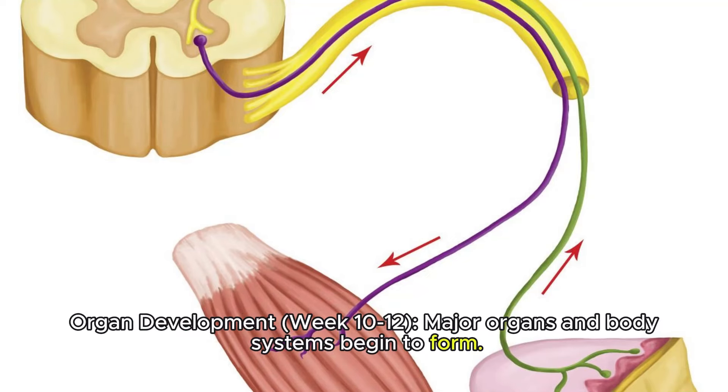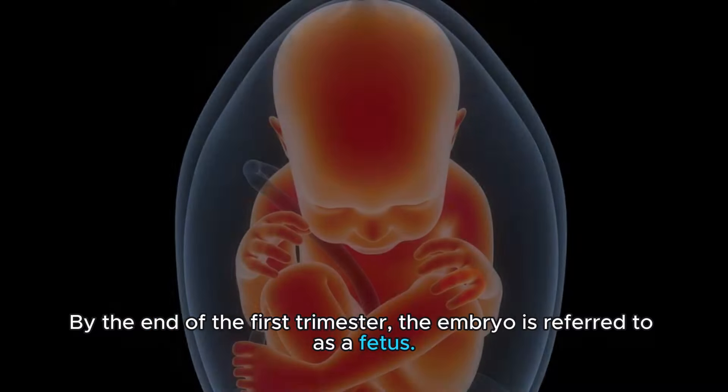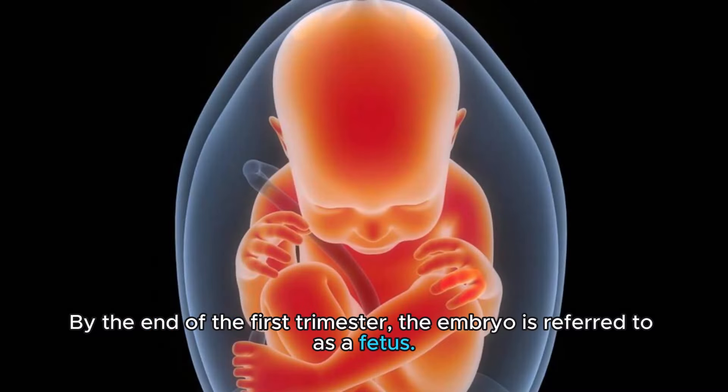Organ Development, Week 10-12: Major organs and body systems begin to form. By the end of the first trimester, the embryo is referred to as a fetus.